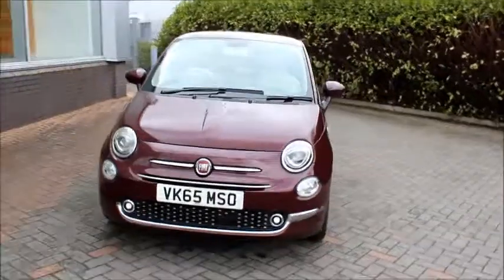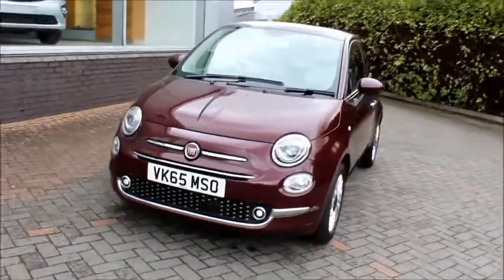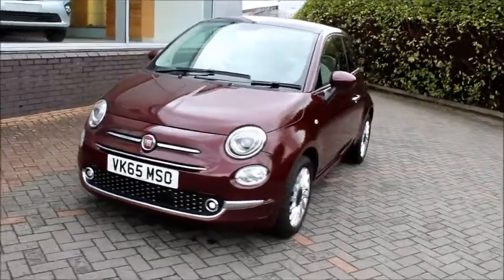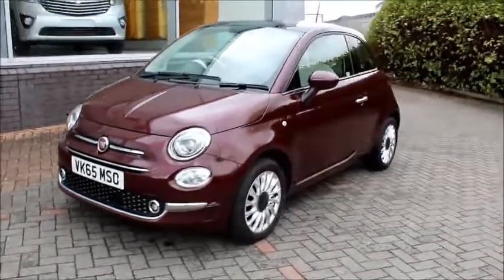This vehicle was first registered in September 2015 and as you can see is on a 65 plate. It has a warranted mileage of 65,695 miles.